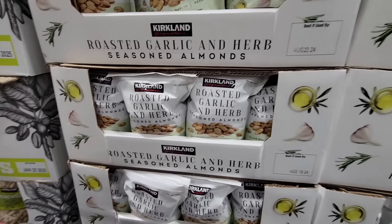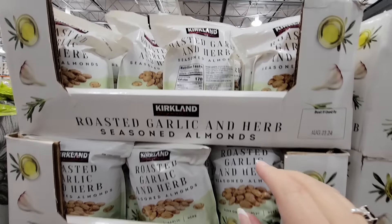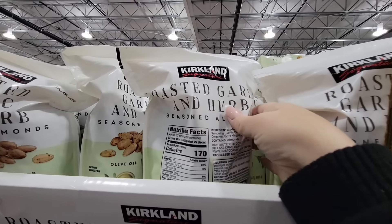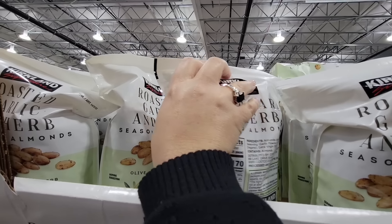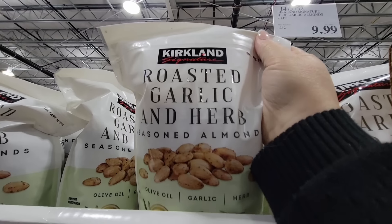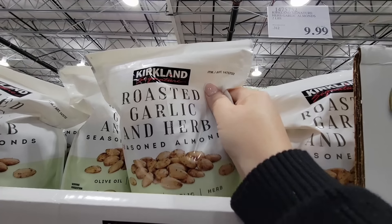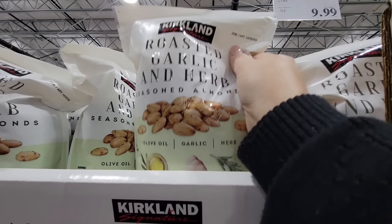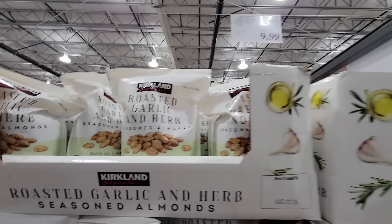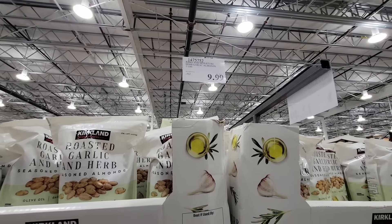Here's another one — Roasted Garlic and Herb. This is on my list to try — the Seasoned Almonds. There are two pounds in here and this is seasoned with olive oil and garlic. They have a picture of the rosemary and oh, I just love rosemary. $9.99 — that is a great price because that is a two pound bag.